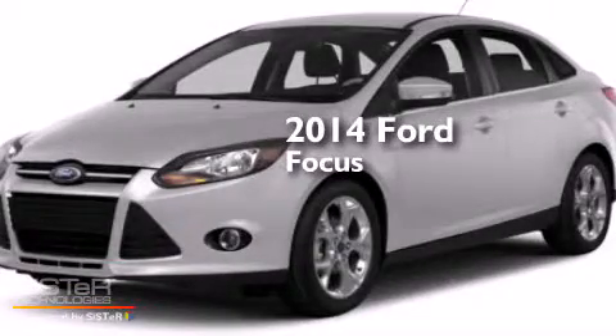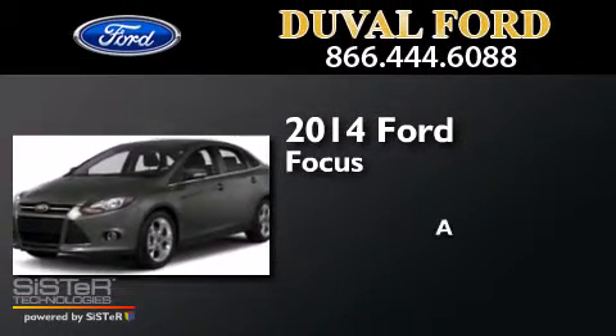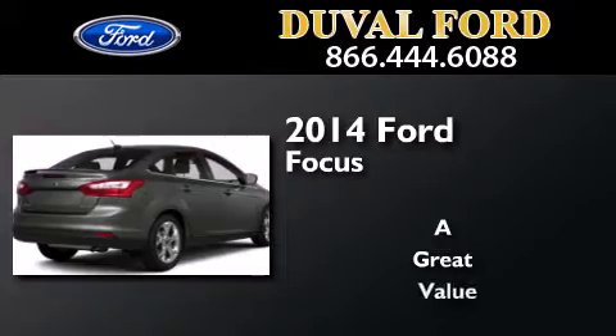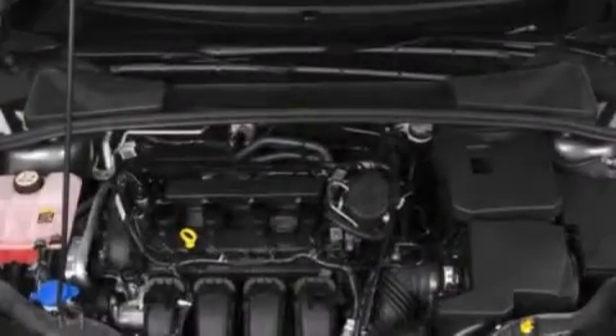This is a brand new 2014 Ford Focus. All of the following features are included.